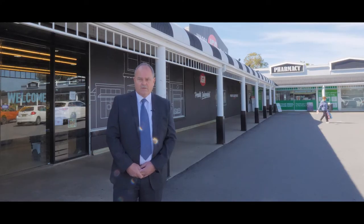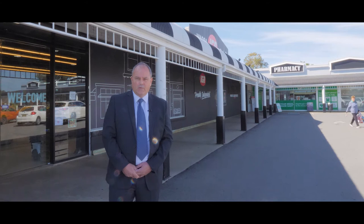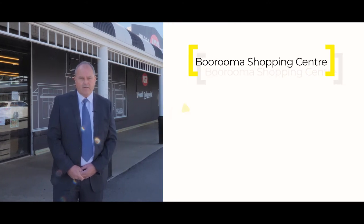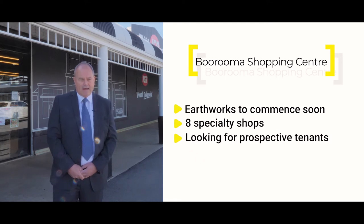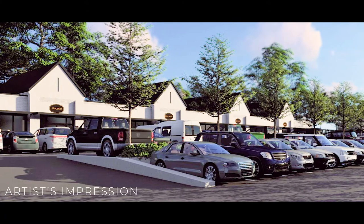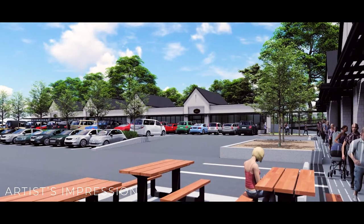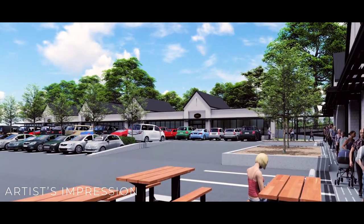We're also just about to turn a sod on the new Baruma shopping centre, which is really exciting. Earthworks are about to commence there. We're looking at eight specialty shops and we're looking for prospective tenants interested in setting up your business over there. Shop sizes range from about 100 square metres up to 500, and there's an opportunity at the moment to get in and tailor it to what you need for your business. Give us a call in the office for more details.